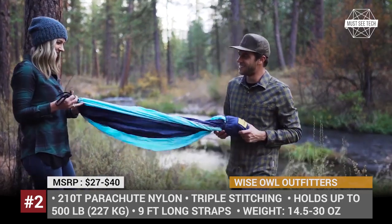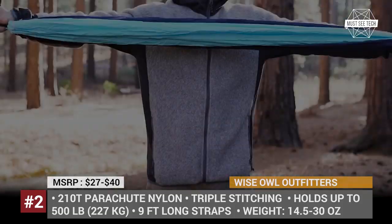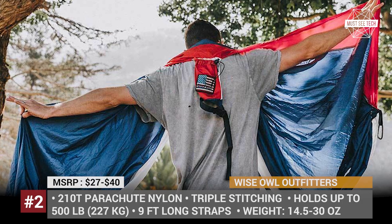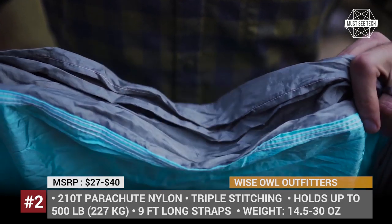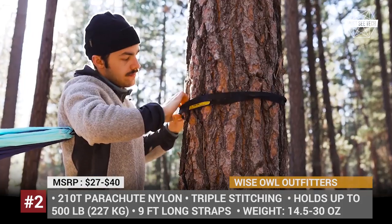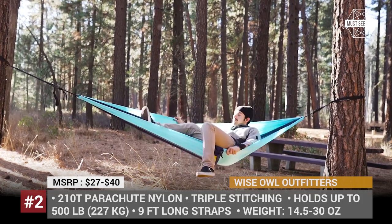Wise Owl Outfitters Hammock. Apart from reasonable pricing, the key selling point of the Wise Owl Outfitters Hammock is the high-quality 210T nylon that is typically used in the production of parachutes. It means that the material is super durable while remaining lightweight and soft. The manufacturer claims that their hammock can hold up to 500 lbs, which is quite impressive for a piece of gear that weighs just 14 ounces or 30 ounces depending on the chosen model.